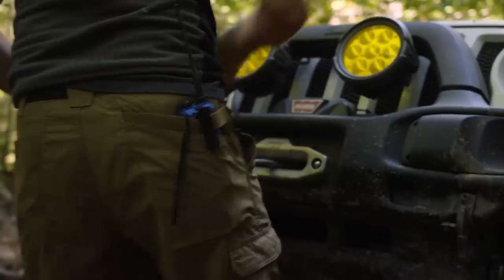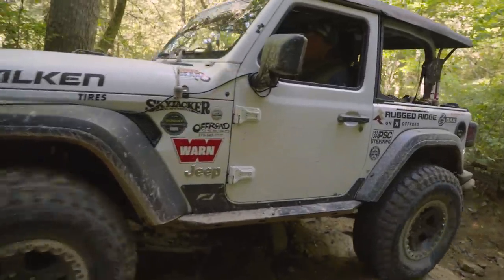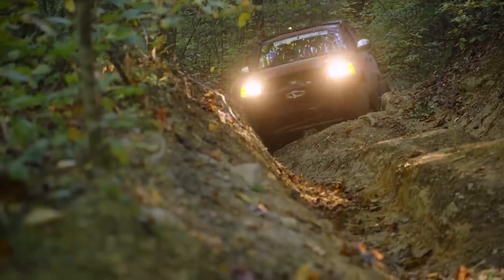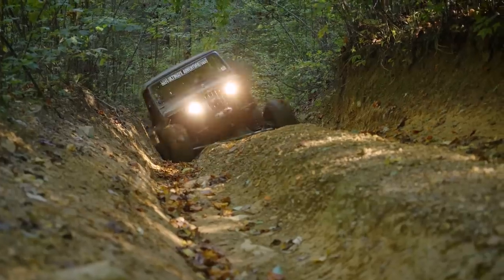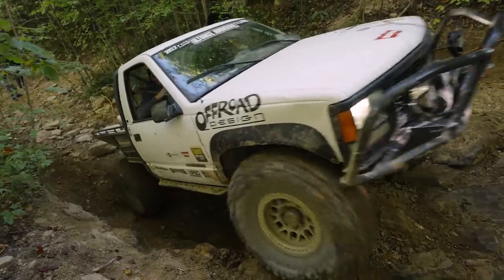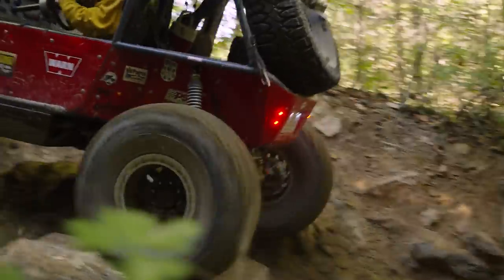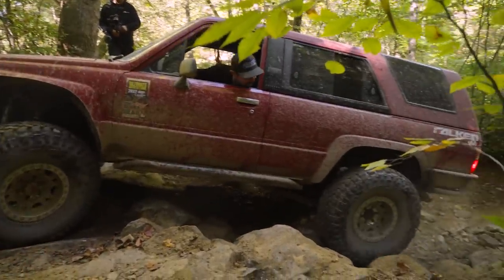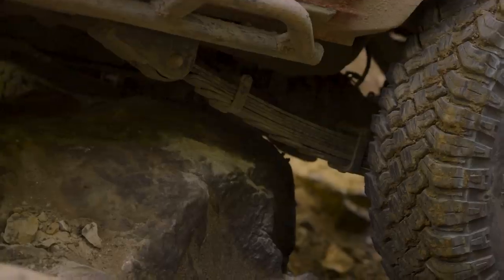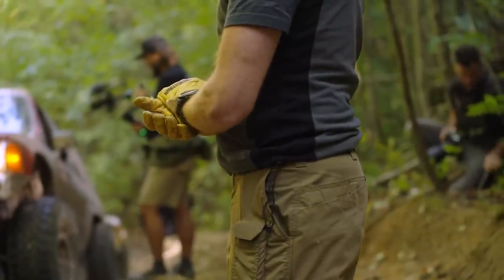I gave it three good hits and then decided I'd just hook up the winch real quick. We're going to hook it up to the back of Bailey's Jeep and just get over this little nub that's holding us up. I don't think this is a gatekeeper — it gets a lot worse up here, so we're struggling here. This is going to be a really long day.